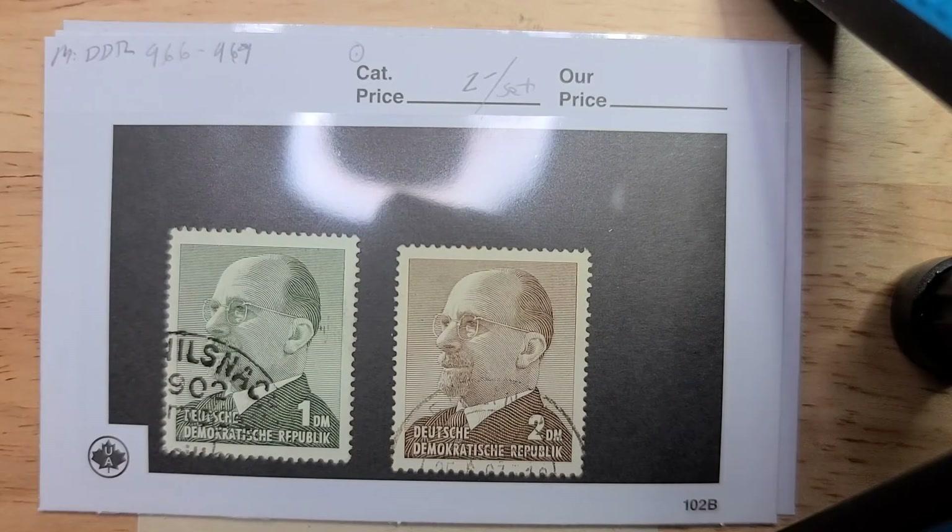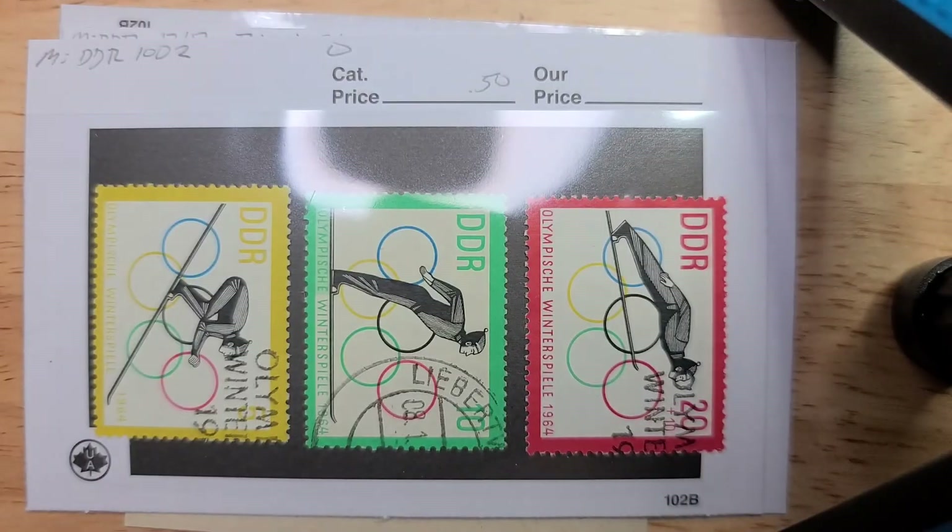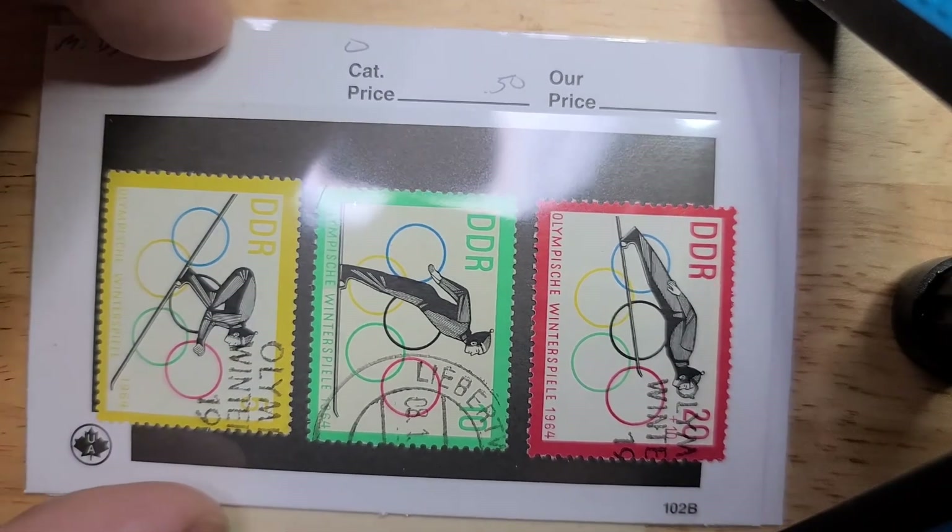Here we have some definitives — I want to say from 1963, two dollars for the set, both postally used catalog value. Here we have the Olympic set, again from I think the very end of 1963 for the 1964 Olympics. Catalog value on each of these postally used was I think 50 euro cents.